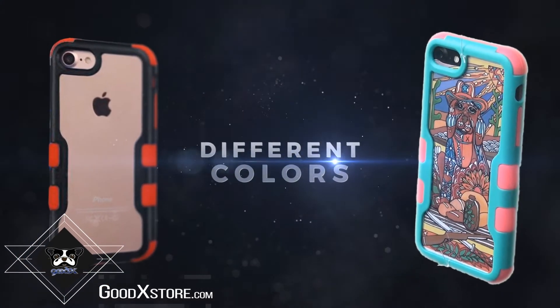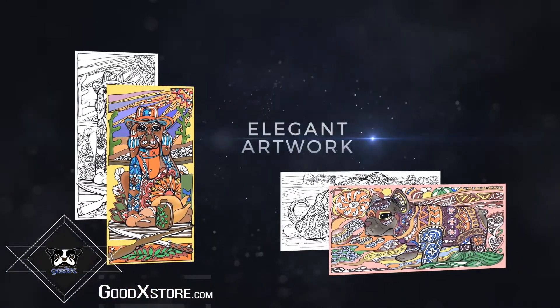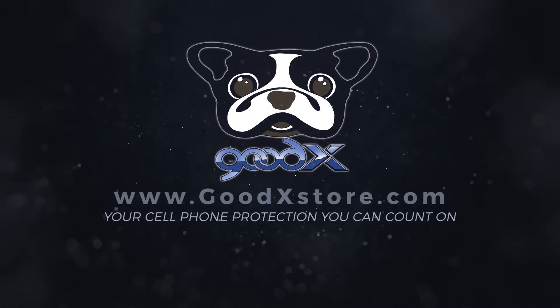Goodx offers many different colors to choose from. Elegant designed artwork, especially for dog lovers. Goodx is your cell phone protection you can count on.